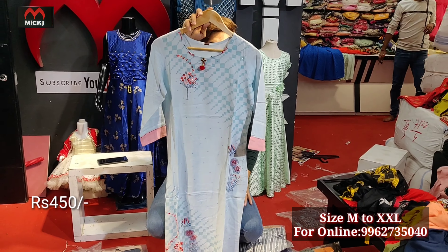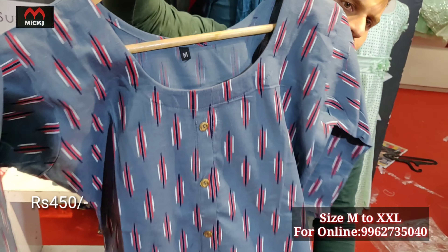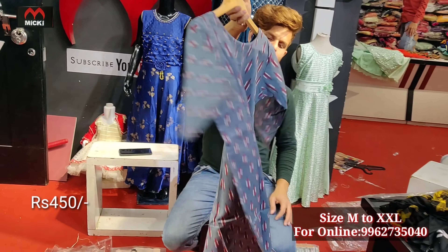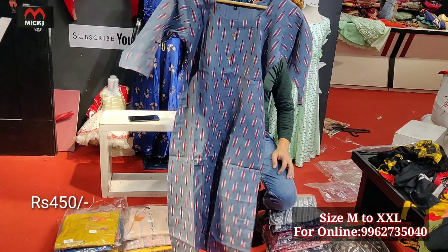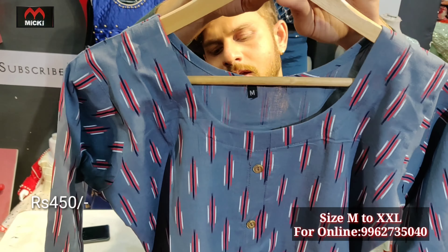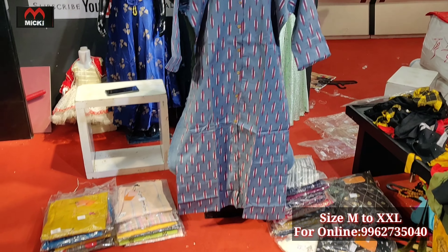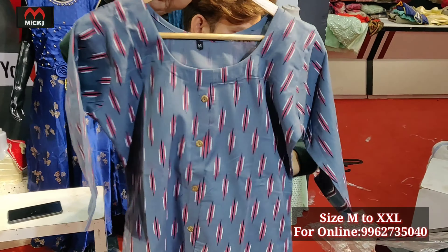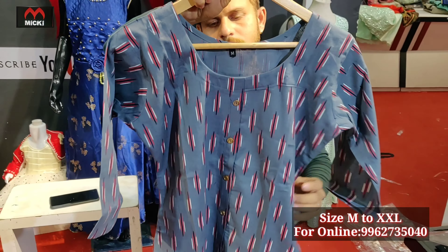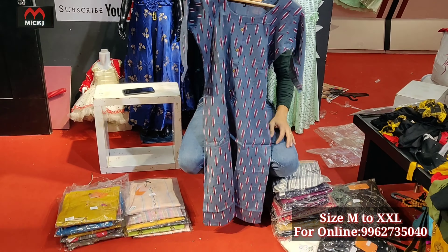Next design is in cotton with a straight cut in a gray shade with different fabric print. Same price 450 rupees, size medium to double XL. Affordable price with unique collection, unique fabric, unique designs. Remaining designs also at just 450 rupees, medium to double XL.